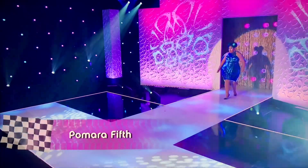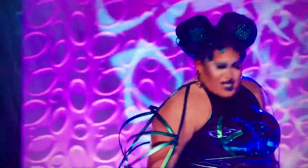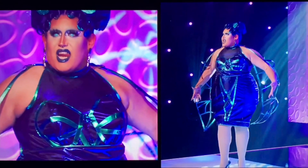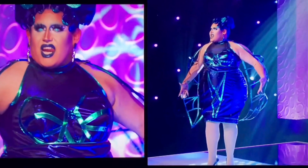Next up is Pamara Fifth. I think this is simple but effective. The outfit fits her body like a glove and the reflective teal pieces give the bodice even more structure. The wings being translucent is the cherry on top and she looks so stunning. It's a gag.